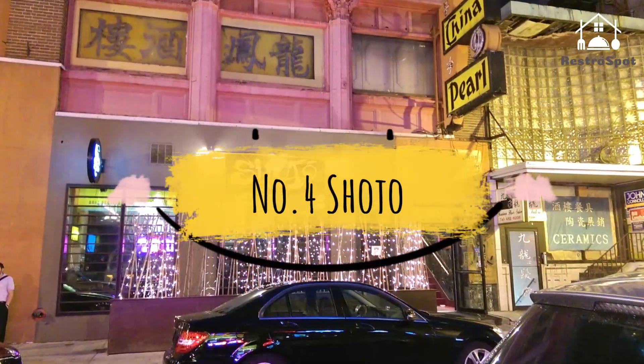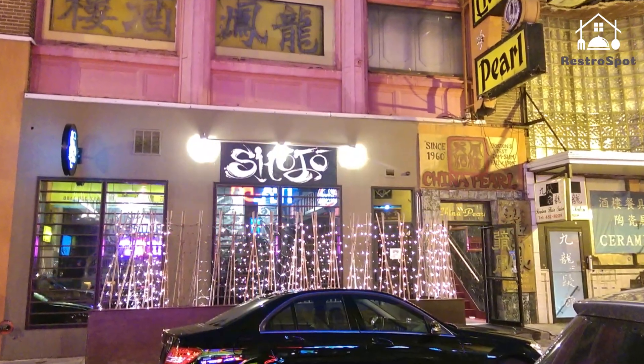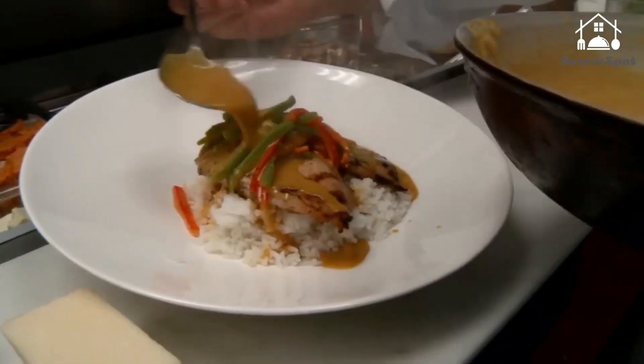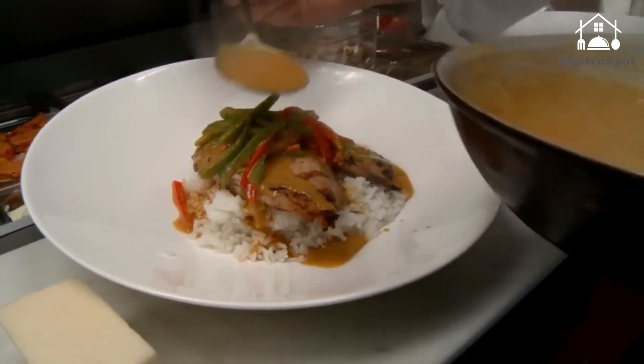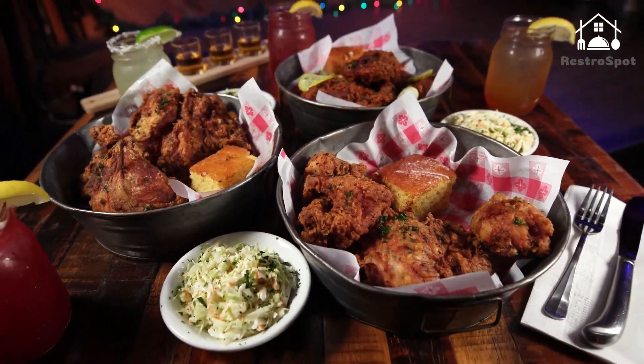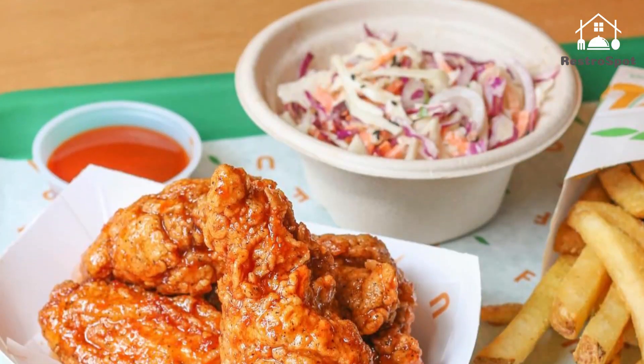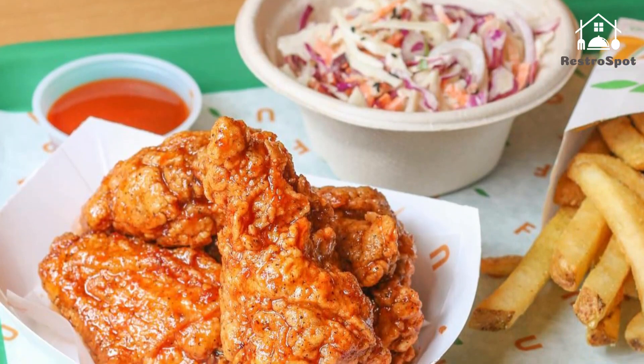Number 4: Shoujo. This hip Chinatown spot serves up creative takes on Asian favorites like ramen and bao. The menu changes based on seasonality and constant innovation. Chicken and waffles has stuck around, and as an example, version 3.0 sees the fried bird served on a Hong Kong waffle with five spice butter and scissor.